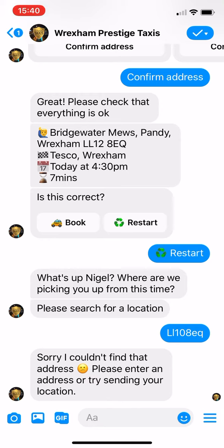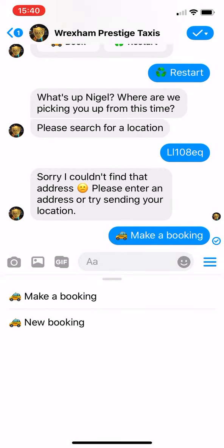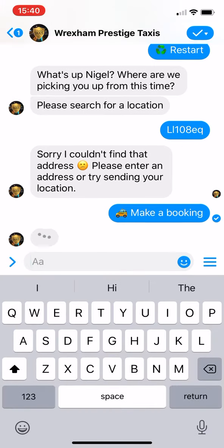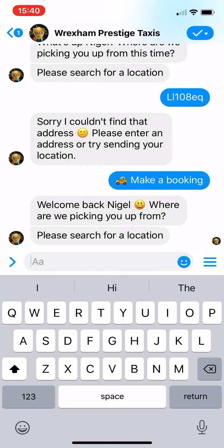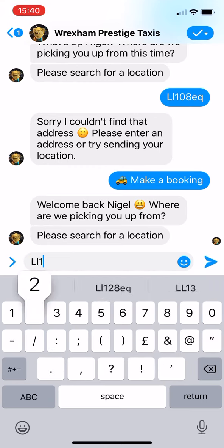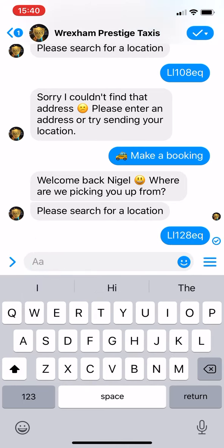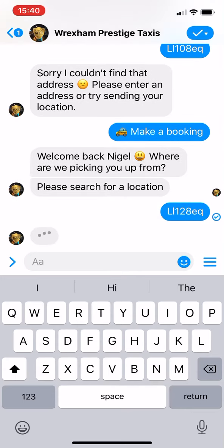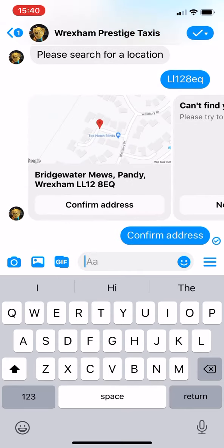I'm going to click on here — make a booking. I'm going to put a home address in. I've used this before, so it should pick that up pretty quickly. Bridgewater Muse — confirm address.